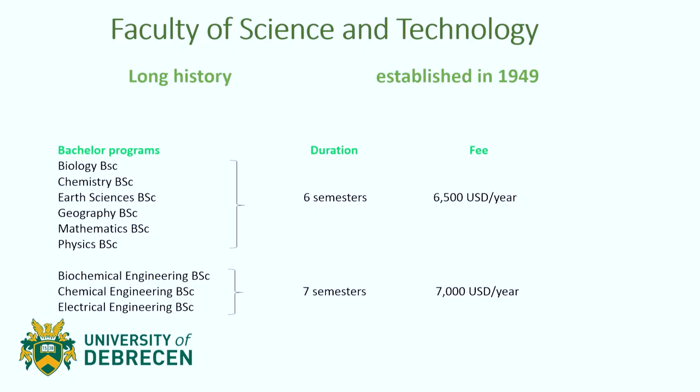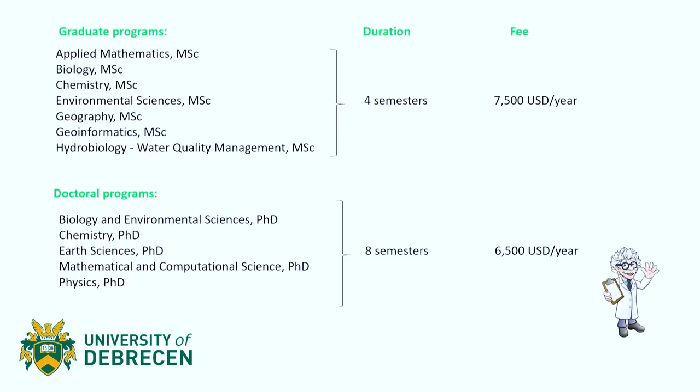This faculty specifically has a long history within the university, as it was established in 1949. That's more than 70 years already, so it's a very recognized faculty within the university.